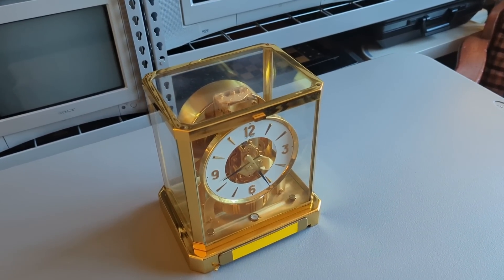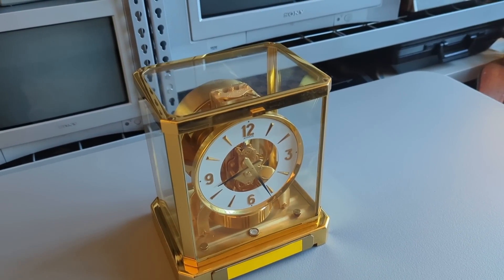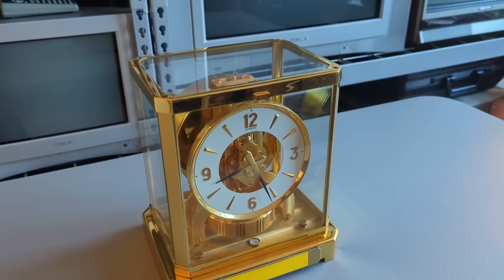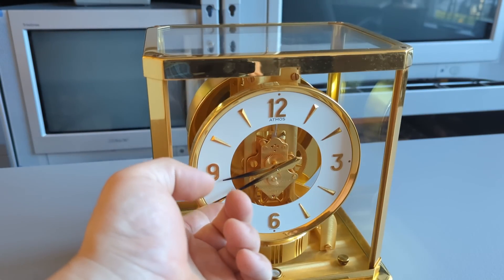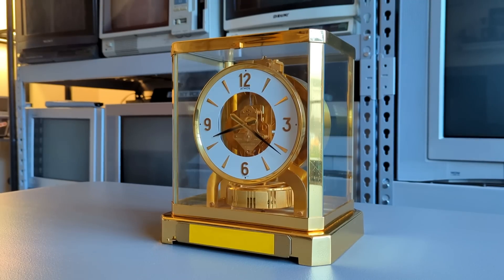What I mean by this is, this clock has the ability to run indefinitely without any human intervention whatsoever. This clock has no batteries or power cable, nor is there any place for the owner to wind up a mechanism. Honestly, if it weren't for Daylight Savings Time, I would never have to even touch this clock, and it will keep itself running for quite literally decades on end.